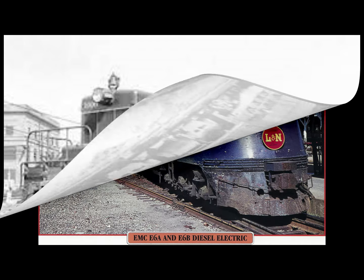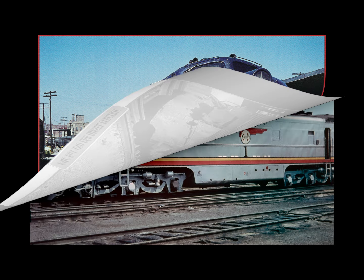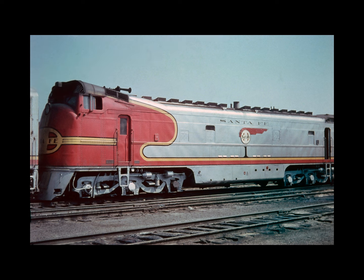Electromotive introduced its FT freight locomotive — a 5,400 horsepower, four-unit streamlined diesel electric. The FT unfortunately was no gimmick and was not a fad. It was a very real locomotive. Before EMC demonstrated the FT to the railroads, it worked out most of the serious bugs. The FT pleased its promoters and demonstrated superior qualities, matching or outperforming steam in virtually every situation in which it was tried.